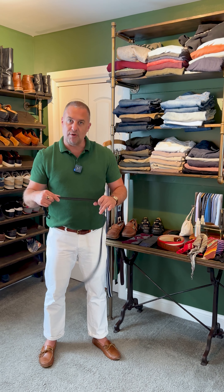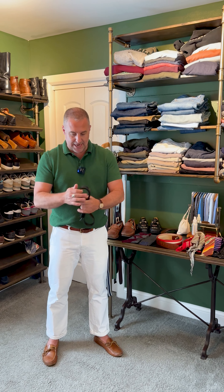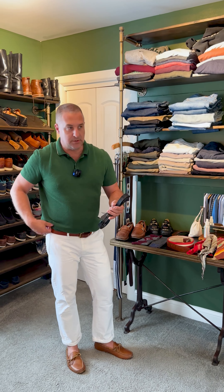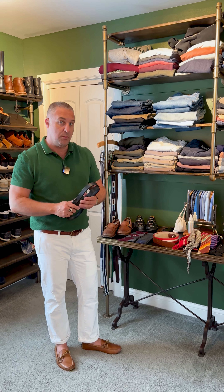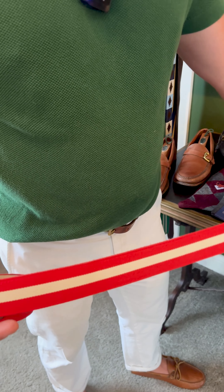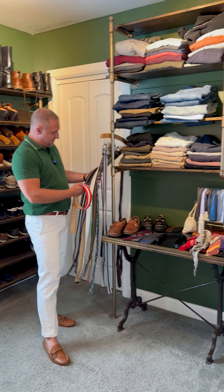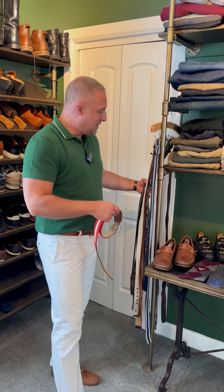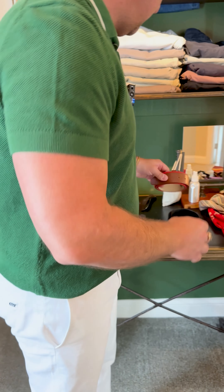These thinner belts are great. They can go with a dressy outfit but also a more casual outfit for spring and summer, like I'm doing today. I could wear this same belt with a suit and no one would ever know. The thicker belts I would do more for fall and winter. You also have a lot of cloth belts — super fun for summertime, a lot of great colors. I have tons of different types: fun plaid belts, striped belts, cloth belts.